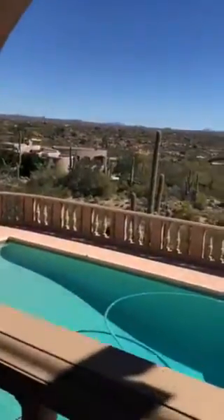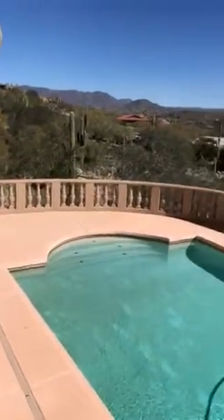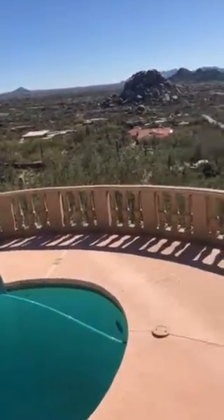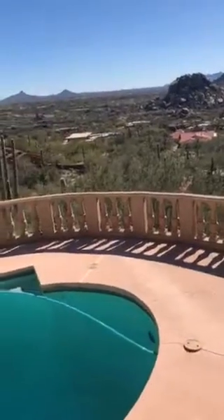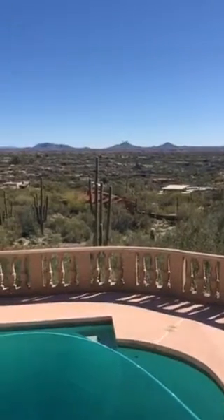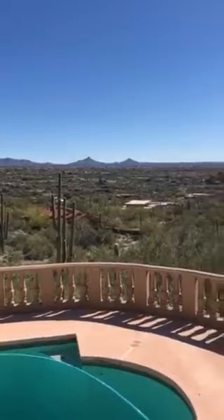We walk back down to our pool. Here we are at the swimming pool. If you look hard, you can actually see the golfers on the Boulders golf course. That is the world-famous Boulders Golf and Resort in Carefree, Arizona.